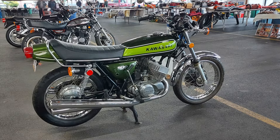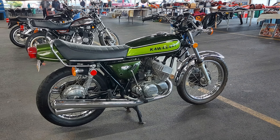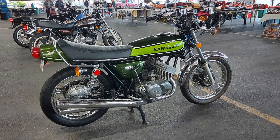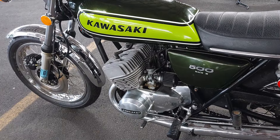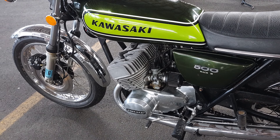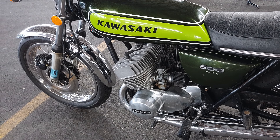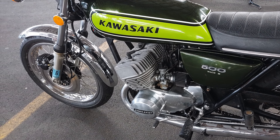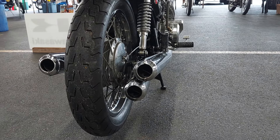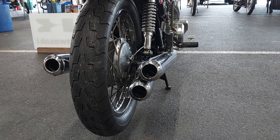Up next we have a Kawasaki H1 500cc triple. This one is in beautiful condition. These motorcycles were known for having power output that far exceeded the stiffness of the frame or the brakes on the bike. These bikes were called nickel rockets — they were inexpensive speed, but they did not have much sophistication in the brakes, handling, or ride. One cool feature of the Kawasaki triple two-strokes is the three exhaust pipes coming out the back. It's asymmetrical but it looks really cool.